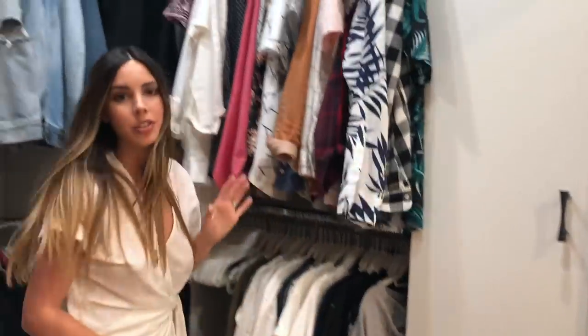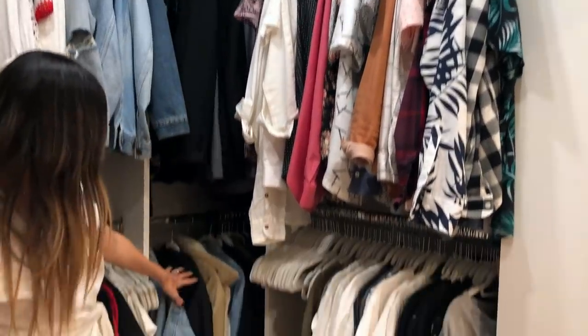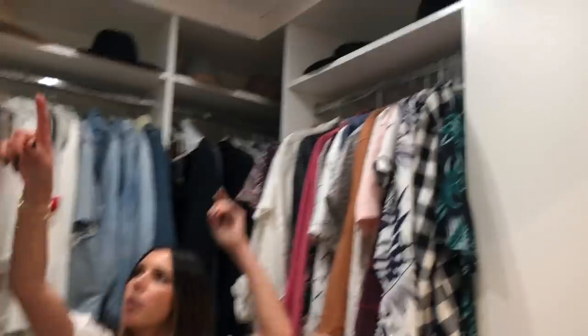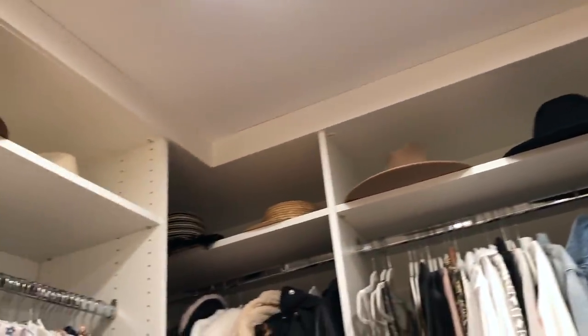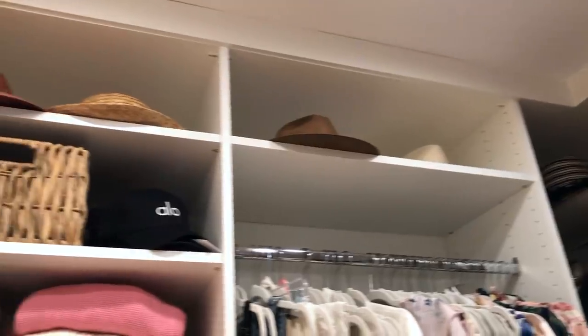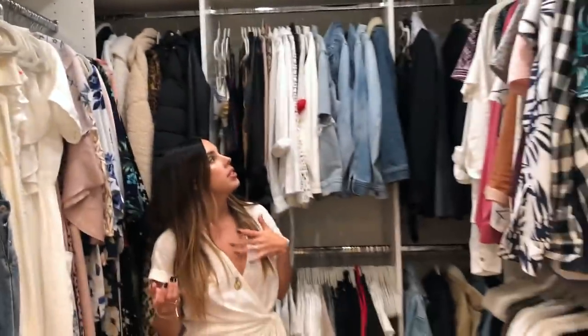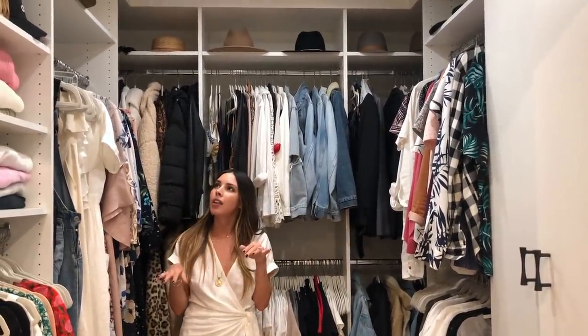He has a very small section of suits, and then down here he keeps all his jackets. Above the top shelf you'll see all my hats. That is obviously really hard to reach for me, so I put something I don't use every single day — like my hats — up there. It helps me see them, keeps them on display, nice and organized, flat, and stored nicely.